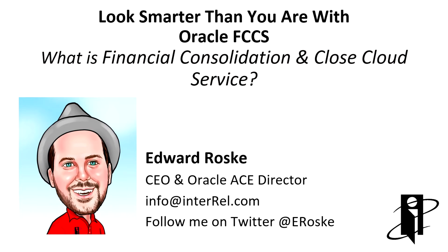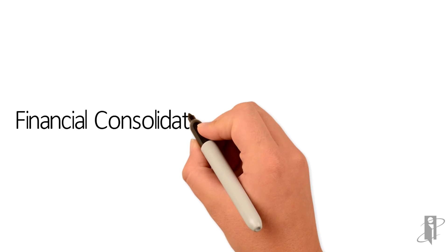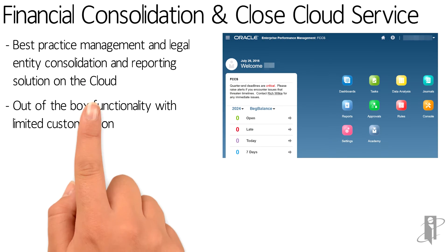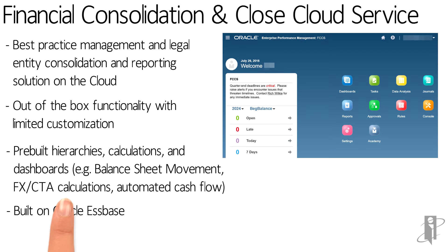What is Oracle Financial Consolidation and Close Cloud Service, and where does one of the letter C's go when you make it into the acronym FCCS? FCCS is a pre-built solution to handle most of your financial close needs. To be clear, it is not HFM. The good folks at Oracle started over to make this consolidation solution a modern solution with a simplified tablet-like user interface, and they made it sit natively on top of Essbase.